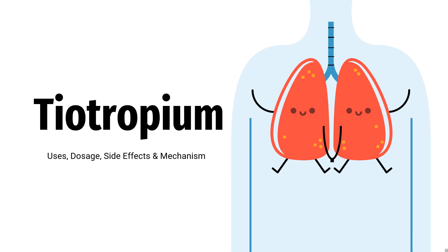Tiotropium is a long-acting bronchodilator used in the management of chronic obstructive pulmonary disease, COPD.